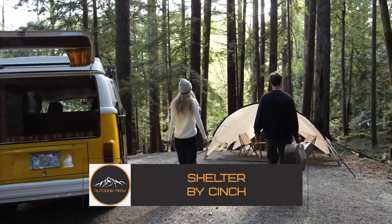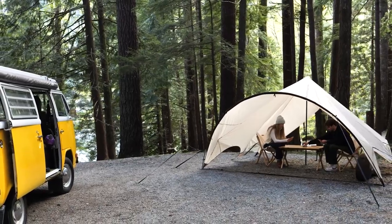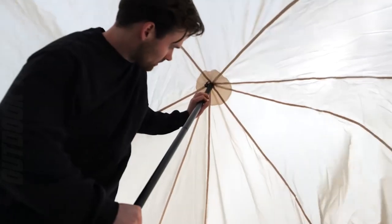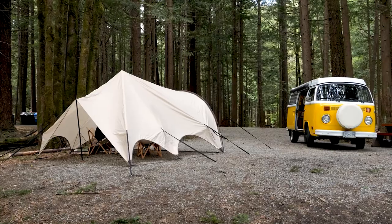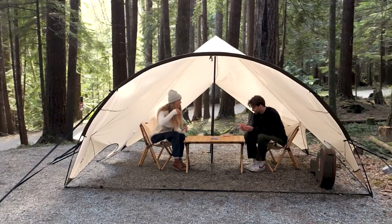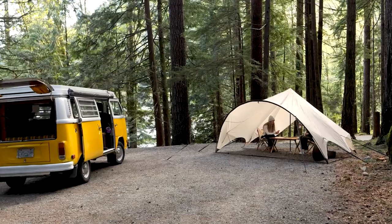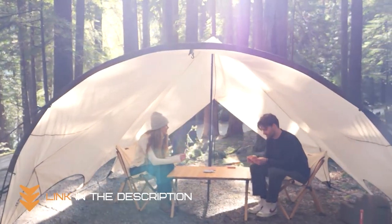Introducing the Shelter by Cinch, your ultimate go-to tent for outdoor adventures. Whether you're heading to the beach, camping in the woods, or enjoying a music festival, the Shelter by Cinch has got you covered. This unique tent features a simple yet innovative design that sets up in just seconds. With its intuitive pop-up mechanism, you can have your tent set up and ready to go in just a few short minutes. Made with high-quality materials, it can withstand even the toughest outdoor conditions, with waterproof and wind-resistant fabric to keep you dry and comfortable.